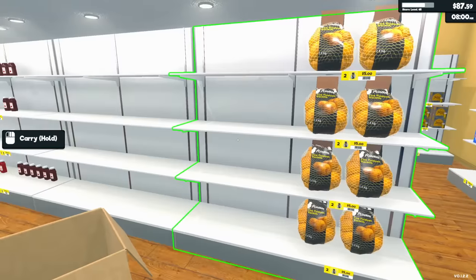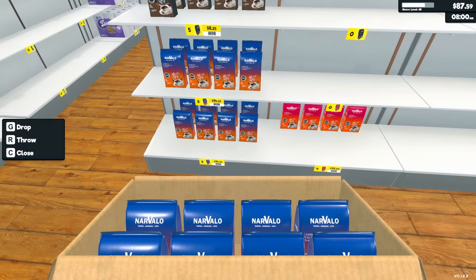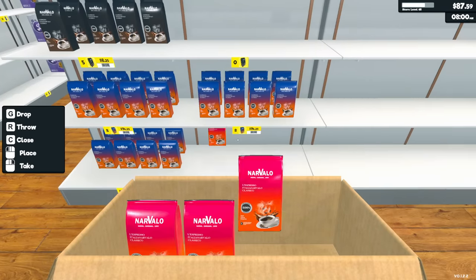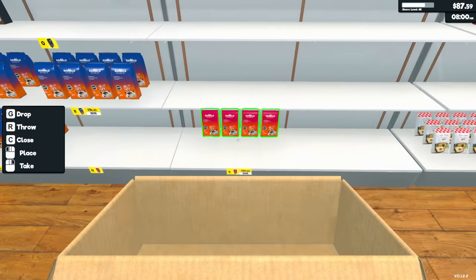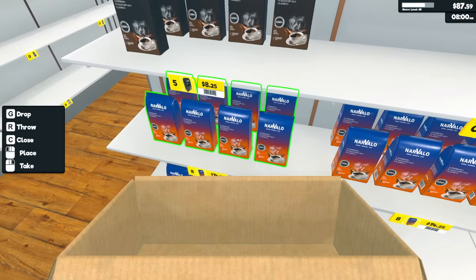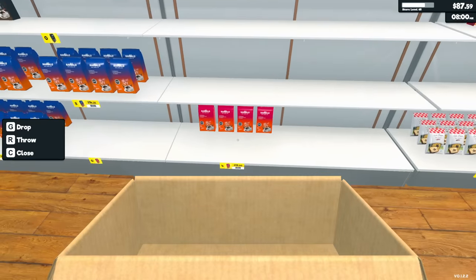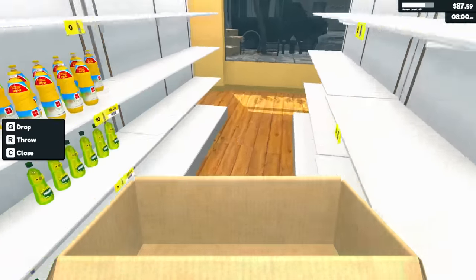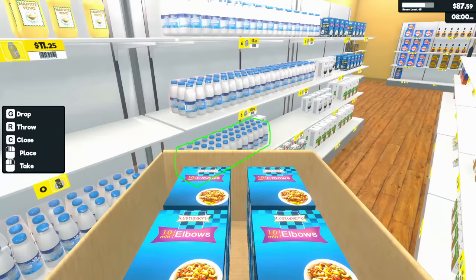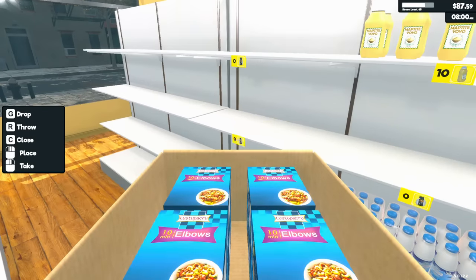Okay, coffee section — this is going to be coffee. We're going to expand this since coffee is a hot seller. I'll move all this over and expand it out. I think these are medium roast, so we'll do four medium, four dark, and four light. That should be plenty of coffee.